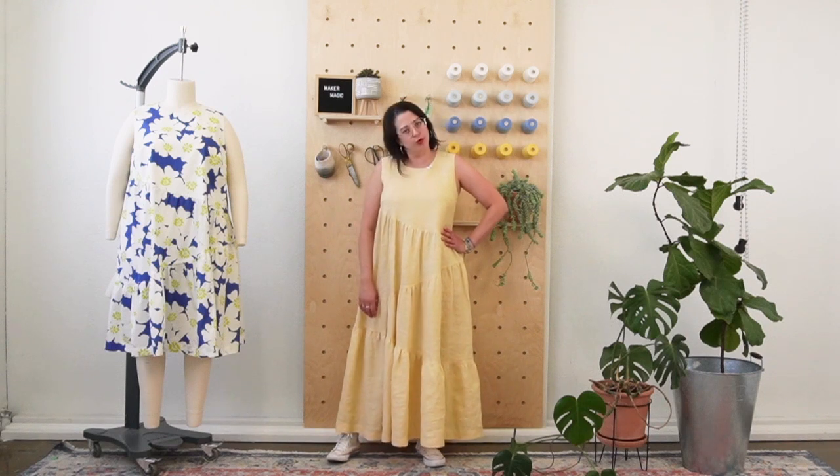Hi everyone, Heather Liu here of ClosetCore Patterns, coming to talk to you about our pattern this month for Crew, which is our monthly sewing membership. You get a pattern every single month when you join Crew, either at the monthly or annual level.